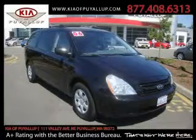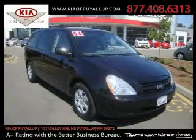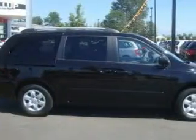This is a 2006 Kia Sedona, the vehicle with enough space for you and yours. It has a 3.5 liter 6-cylinder engine and an automatic transmission.